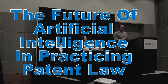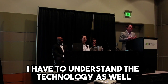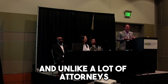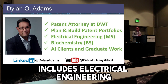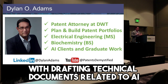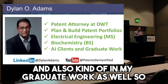I'm Dylan Adams. I am a patent attorney at the firm of Davis Wright Tremaine, and in my practice I help companies of all sizes to protect their ideas and inventions with patents. In doing so, I have to understand the technology as well if not better than my clients. Unlike a lot of attorneys, I have a technical background — to be a patent attorney you're required to have one — which for me includes electrical engineering, biochemistry, and molecular biology. I also have experience drafting technical documents related to AI, and in my graduate work as well.